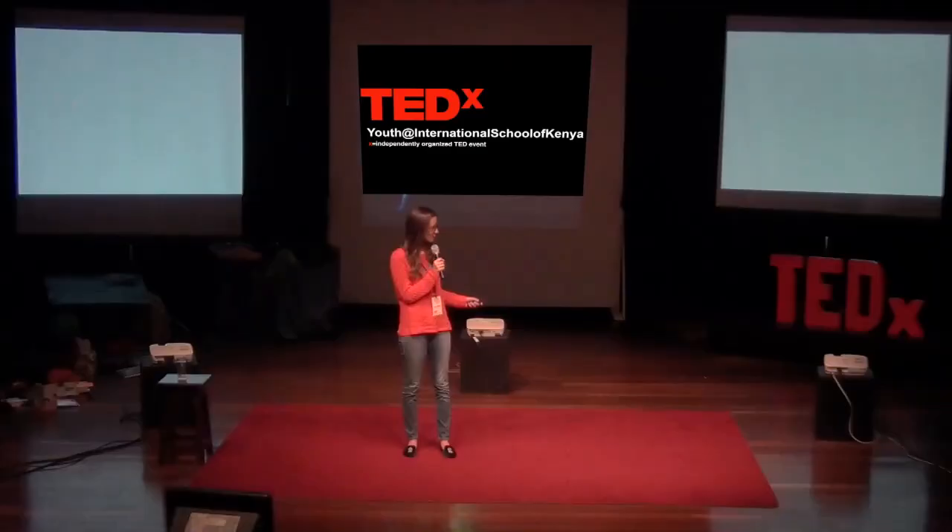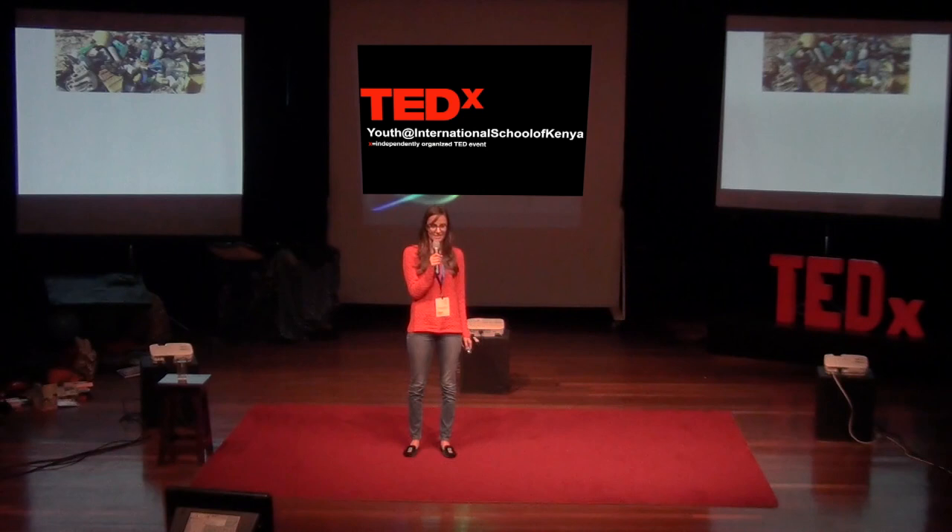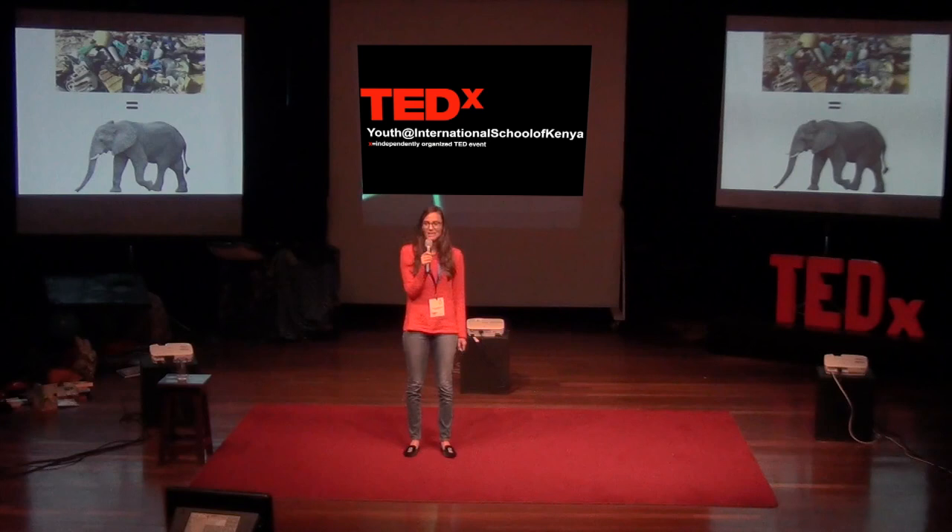Let me put that into context for you. Five tons of plastic waste, which looks a lot like this, is the same as a fully grown African elephant. And if you've ever seen one, you know that they're really big.